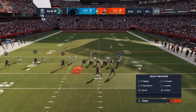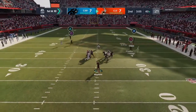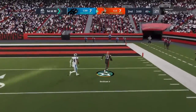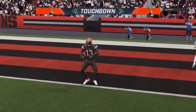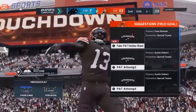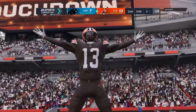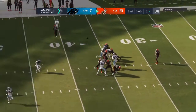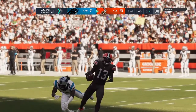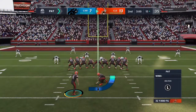Mayfield on first down, they'll tussle for it and this is gonna be caught — two catches, two touchdowns here so far, and the Browns have taken the lead. Seibert now to add the extra point.